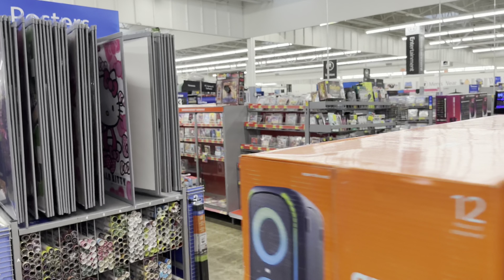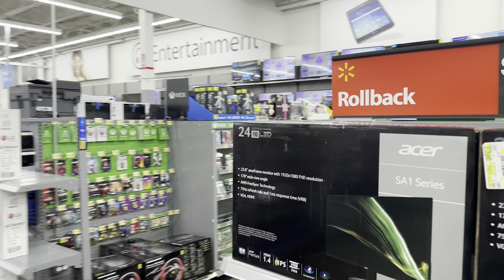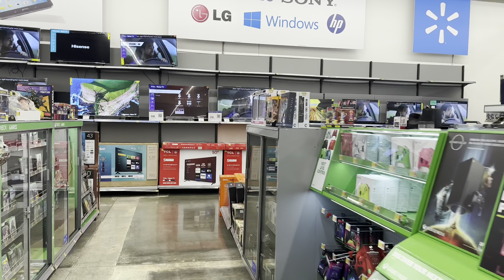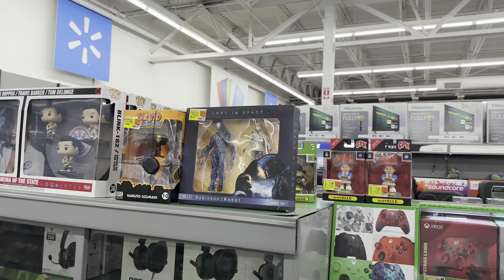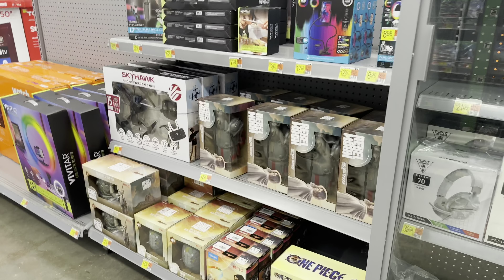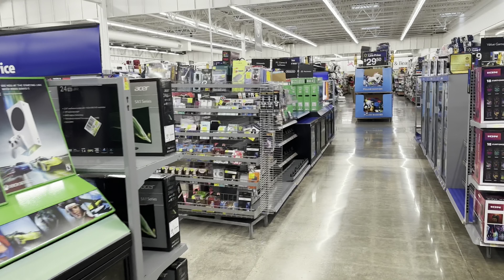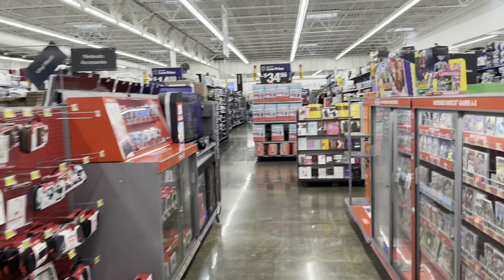I see a couple more figs in a different aisle. Let's see if they have anything. Nothing. You know what, it's all good. Let's head over to the regular toy section and we'll just keep it rolling.